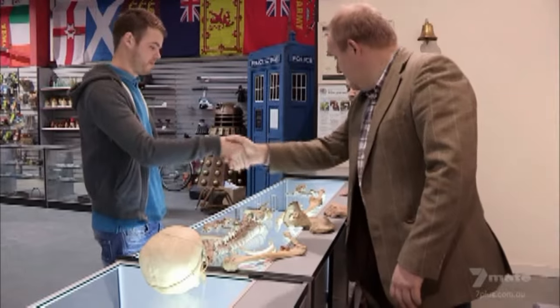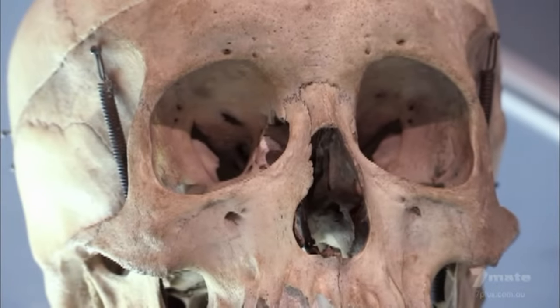They couldn't buy it off me because I didn't have a certificate for it. So I'm gonna have to drive home with my bones. It's possible I've got something illegal with me.